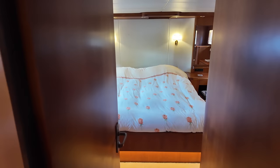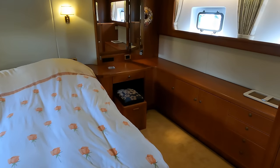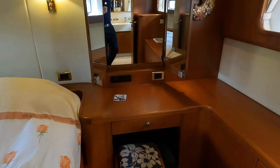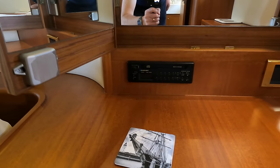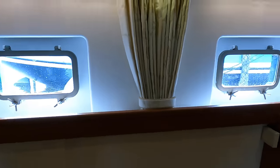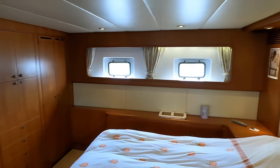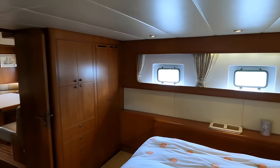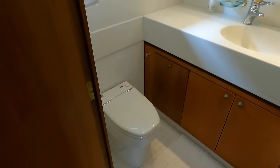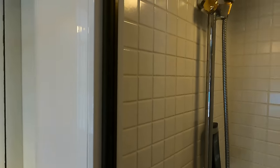Now let me take you into the master cabin, which is a full-beam master cabin. Over on the port side there's a great vanity area where you can sit down and get ready. There's also an entertainment system — looks like a cassette or CD player. Two portholes that can be opened up, and there's the ensuite. Over on the starboard side there's lots of natural light thanks to those portholes, and plenty of headroom. The ensuite has a toilet, a porthole, a mirror, and a shower.